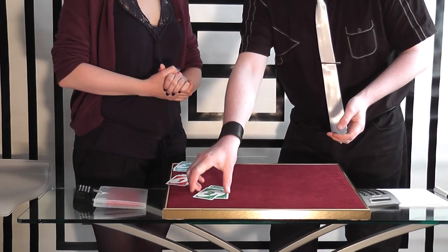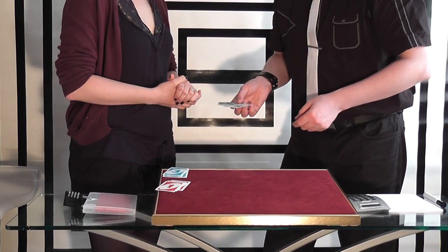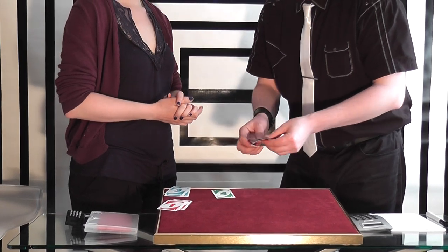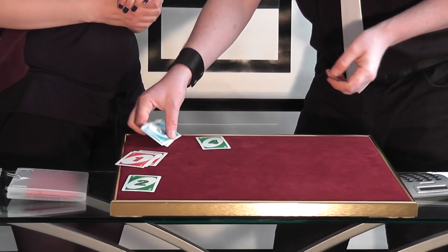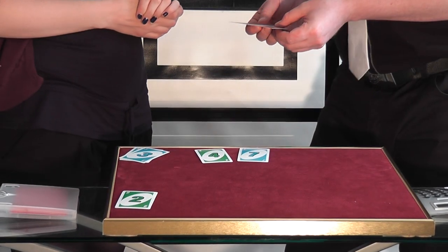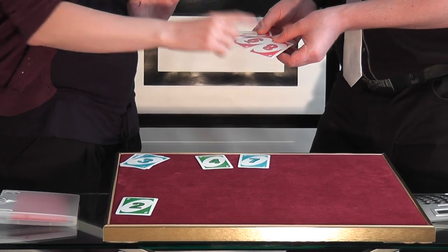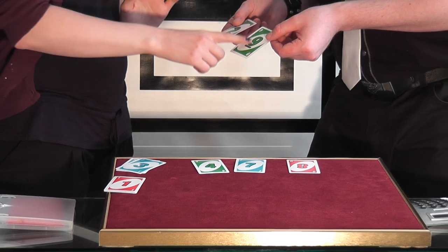Green. So we've got a choice between 2, 4 and 6. What number would you like to go first? 4. What number do you want to go second? Blue. Would you like 3, 5 or 7? 7. And that means red's going to go last. What number would you like? 8. We're going to do the same again. We've got two cards left: 2 or 9. Which one? 9.